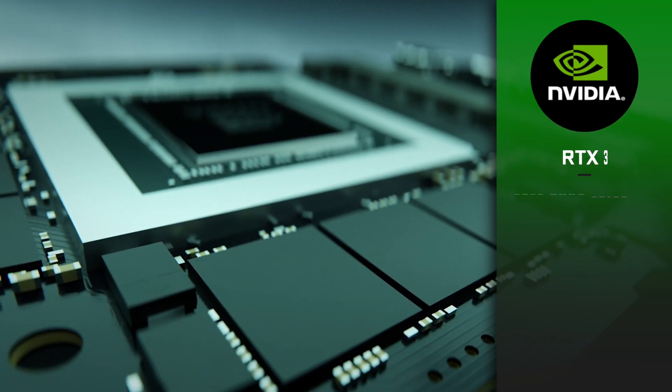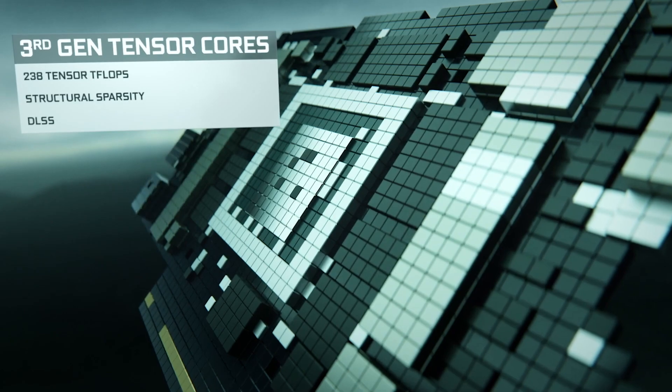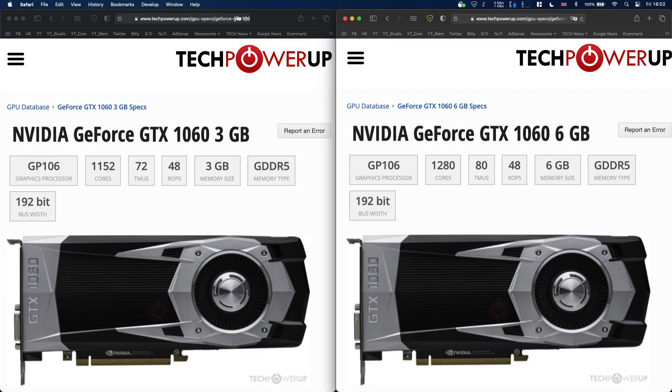It may seem confusing, however it won't be the first time NVIDIA has done something like this. We've seen it a few years ago with the GTX 1060, with 3GB and 6GB versions having different specs as well.